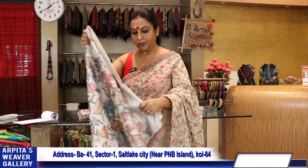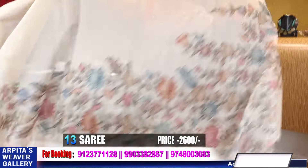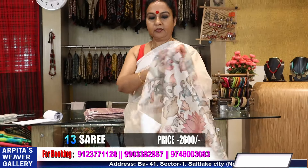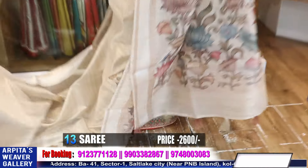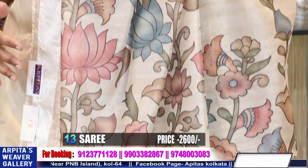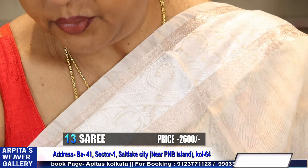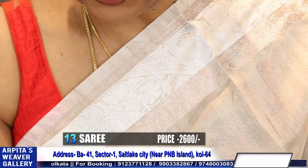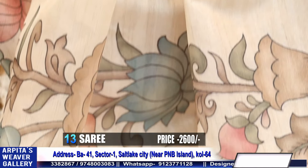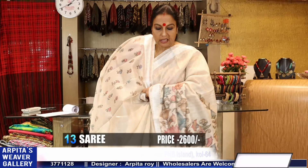Look at the kalamkari — it has small motifs and two larger motifs. The fabric and saree are the same. Saree is very very subtle — price is 2600. It's a chocolate color saree. We have two different designs. This goes the blouse piece. Price is 2600 — very sorry, not 2150.